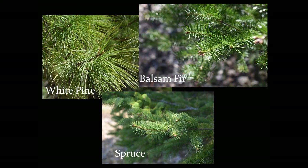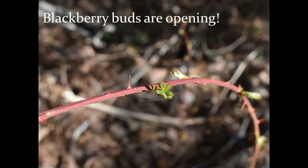On a recent walk in my backyard, I saw lots of producers hard at work. Evergreen trees like pines, firs, and spruces were busily using their needle-like leaves to soak up the sun to be able to photosynthesize. Blackberry plant buds were opening so they could start producing some sugars too.